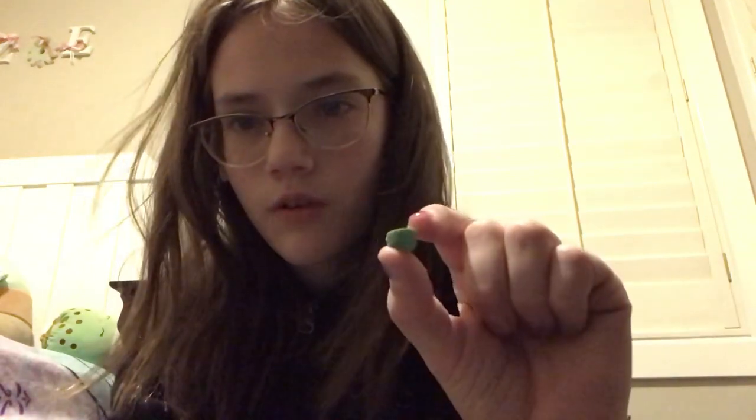This one's really cool — it's a shard of a rock, and it's a dark greenish-blue on the inside, but on the outside it's a really light green color.